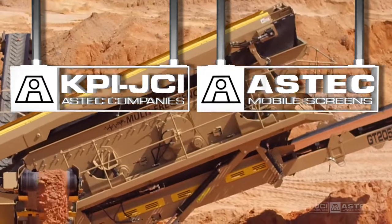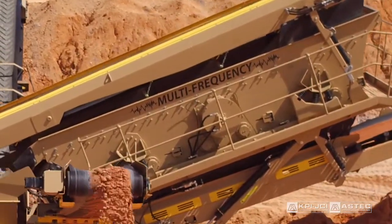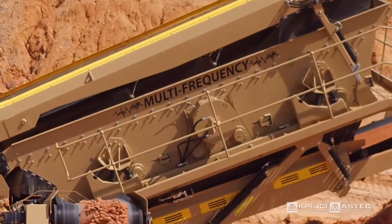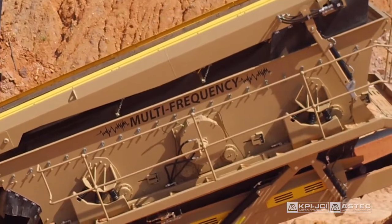The innovative multi-frequency screen offered exclusively by Aztec Mobile Screens blends the technology of traditional incline and high frequency screens to create a powerful screening tool unlike any other. I'm Patrick Reaver, Inside Sales Director for Aztec Mobile Screens.